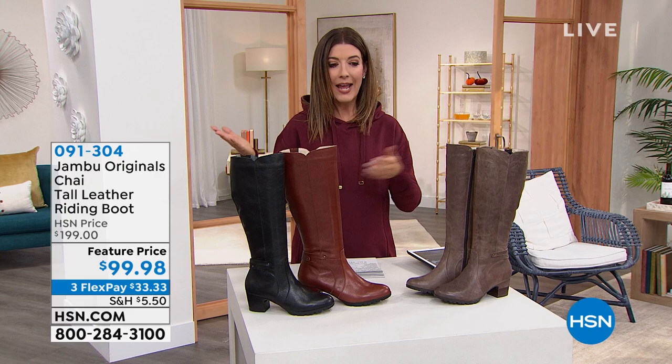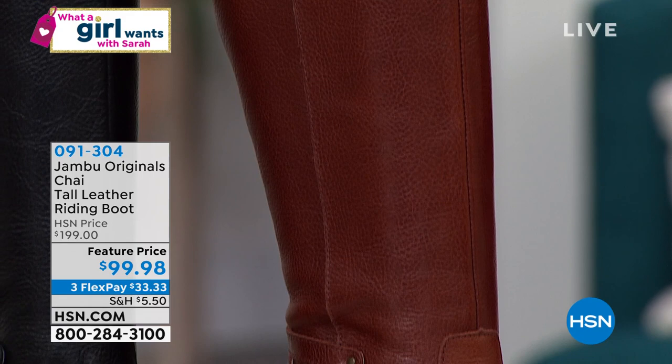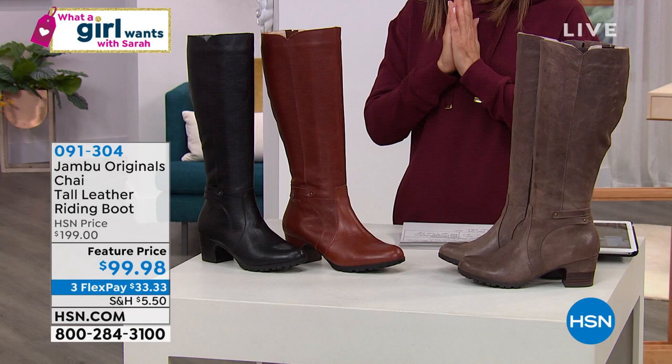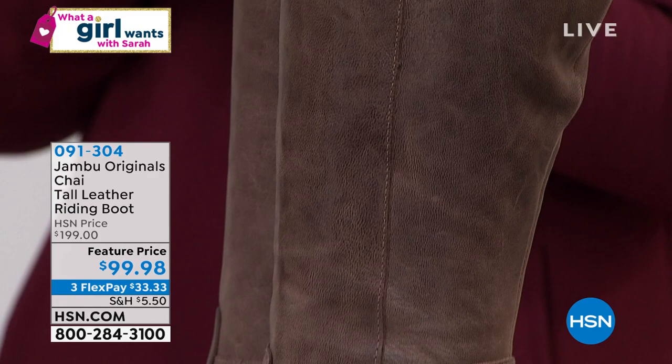From a lovely brand called Jambu — you love Jambu, fashion and comfort since 2010. We're bringing back a 'What a Girl Wants' fan favorite. This has been on our show before, we brought it back this season, and it's a hundred dollars off our regular price. Genuine leather tall riding boot — there's a lot of leather here for under a hundred dollars. It's a fabulous buy, it's on three flex pay.